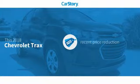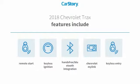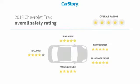This vehicle has a recent price reduction. Features also include remote start, keyless entry, keyless ignition, and hands-free Bluetooth integration.